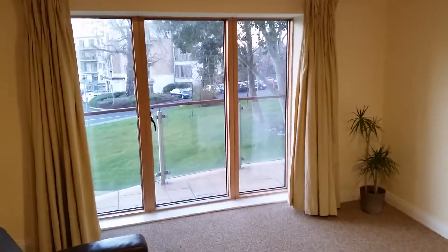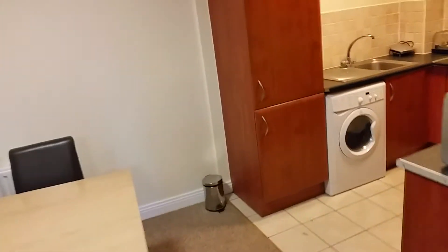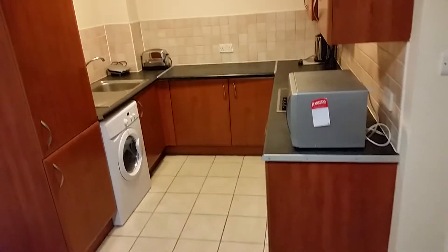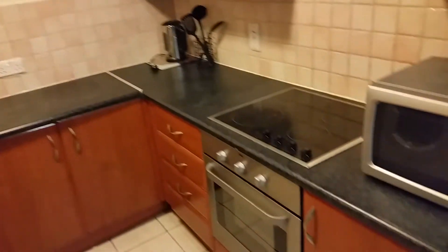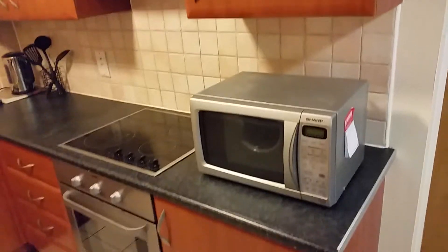The balcony catches the setting sun — sun setting in the west shines straight in that window. The dining room and fitted kitchen include a fridge freezer, washing machine, oven, hob, extractor, and microwave.